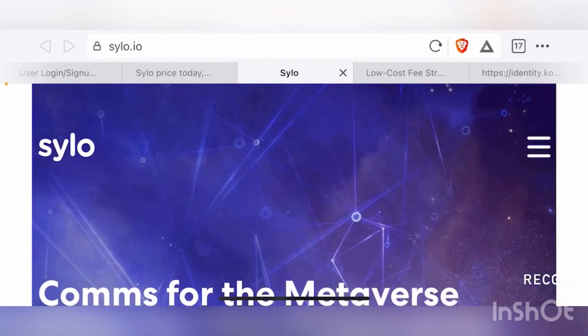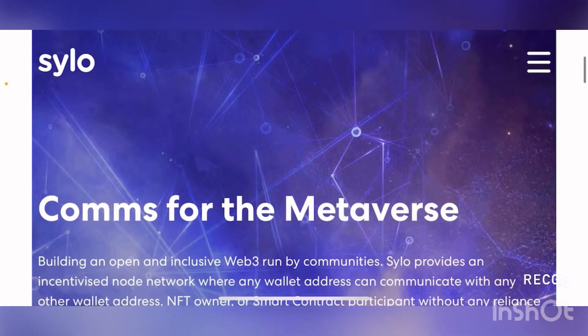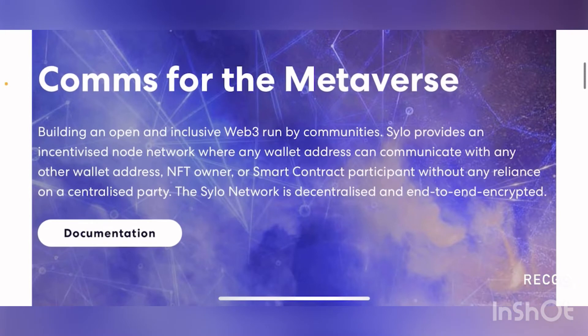Let's go to their website at sylo.io. Right off the bat, they have a pretty cool website with an intricate background - 'Comms for the Metaverse.' They're building an open and inclusive Web3 run by communities. SYLO provides an incentivized node network where any wallet address can communicate with any other wallet address, NFT owner, or smart contract participant without any reliance on centralized parties. The SYLO network is decentralized and end-to-end encrypted, which means you can use the SYLO network to build messaging apps - exactly what their wallet provides.